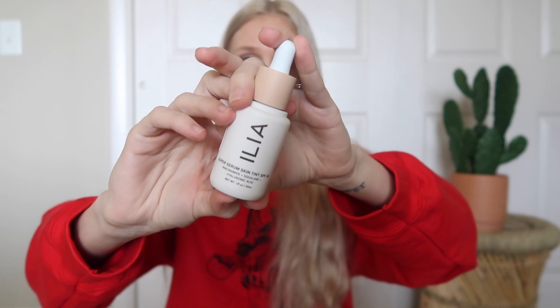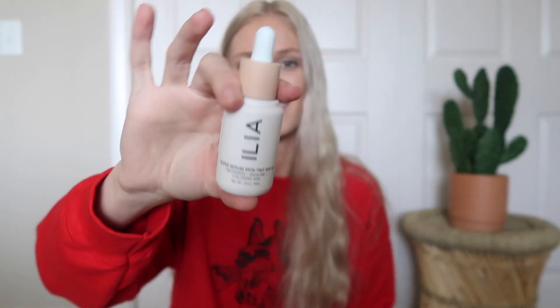For foundation I have two to talk about. One actually isn't really a foundation — it is the Ilia Super Serum Skin Tint. I've talked about this a lot on my channel. I love this stuff. It has SPF 50, which is great for me because I'm super pale and get sunburned so easily. It also has squalane and hyaluronic acid in it, so again it's makeup that's really good for your skin. It has really good coverage for a skin tint surprisingly, and it has zinc oxide for the sunscreen which is a great form of sunscreen. It covers really well, works nicely, feels good on my skin, lasts a while, and doesn't settle in my creases.